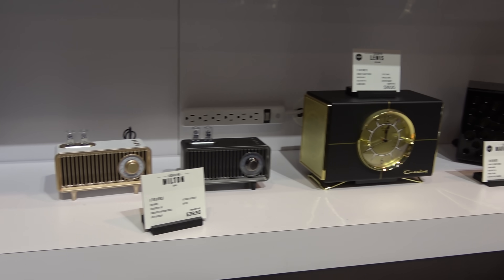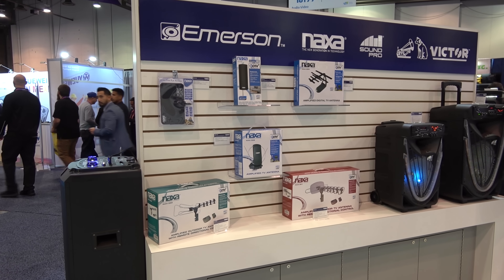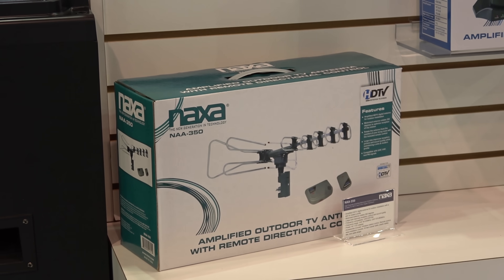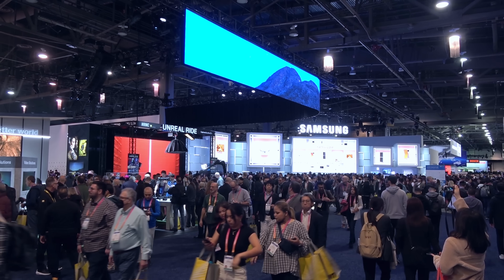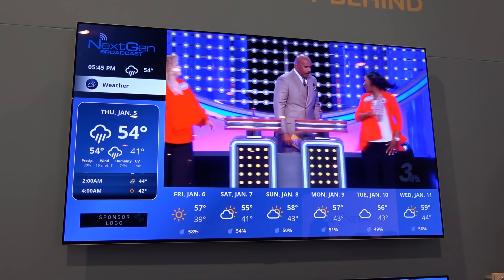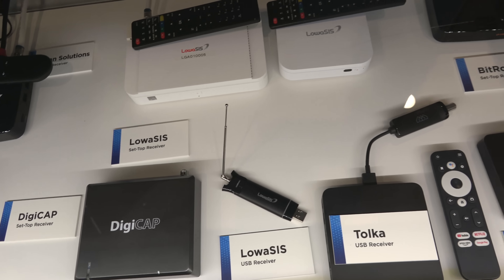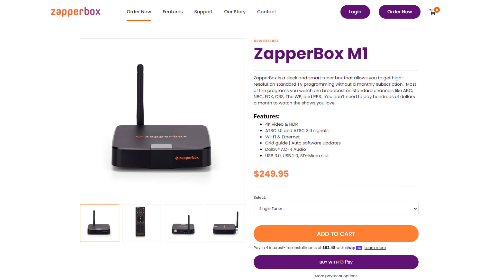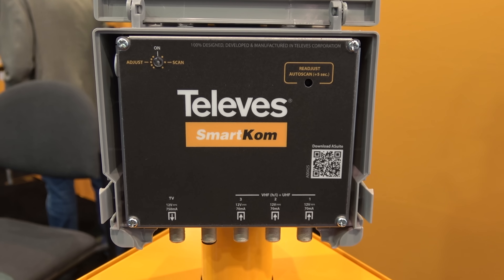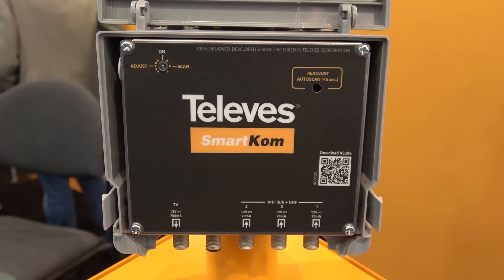I got déjà vu in part of the Emerson booth. Besides a few junk antennas, I was definitely impressed with what I saw this year at CES in terms of next-gen TV and antenna tech. Several ATSC 3.0 set-top boxes were announced, with some such as the ZapperBox available to purchase right now. Televis also impressed me with their SmartCom antenna combiner. Thanks so much for watching, and be sure to share this video. Depending on how it performs, I may return to CES in 2024 if this is the kind of content you guys like.